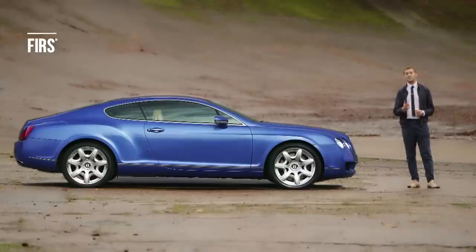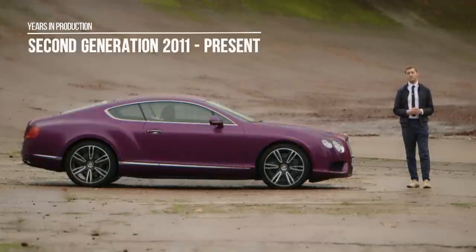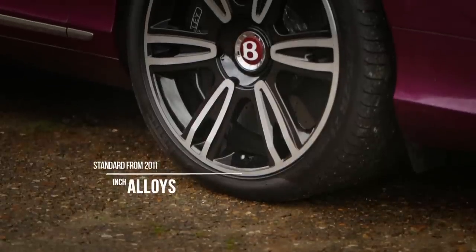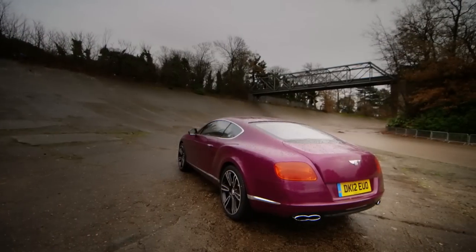Style-wise you have the traditional Bentley cues of matrix front grille and quad headlamps, but the Continental GT adds this power line and muscular rear haunch set under what is quite a delicate silhouette. The second generation Continental GT offers a bit more dynamic tension and is marked out by bigger alloys, re-profiled headlamps, a new eyebrow line at the front and double horseshoe line at the rear.